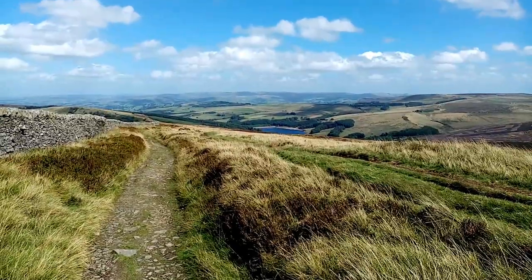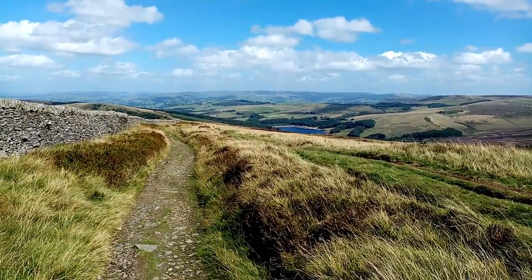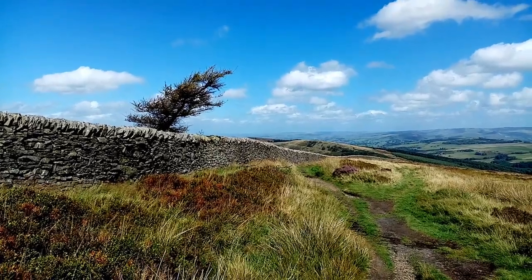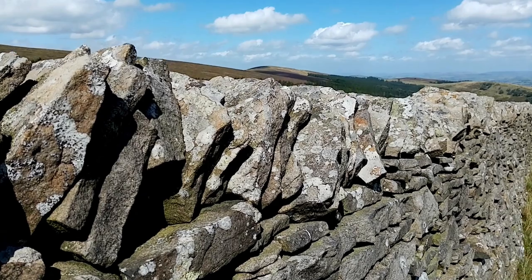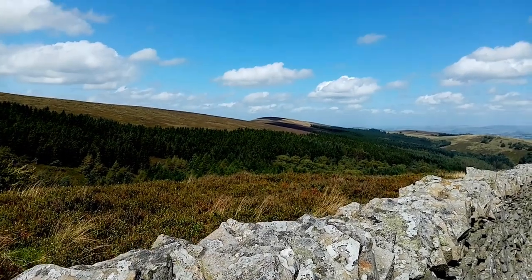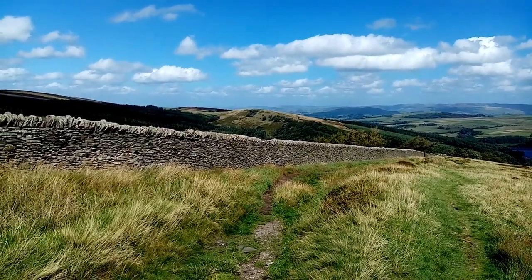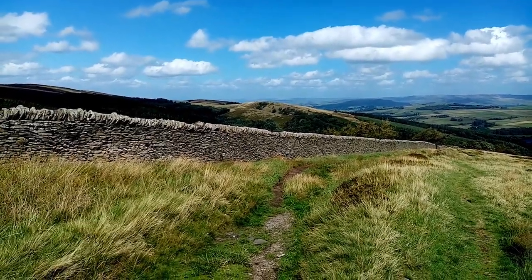Errwood Reservoir just comes back into view as you drop down the path — quite low at the moment, it being mid-August. Looking back over towards Cat's Tor. At this point you've got a good view back over to Foxlow Edge, which kind of borders on the far side of the valley where Errwood Hall is.